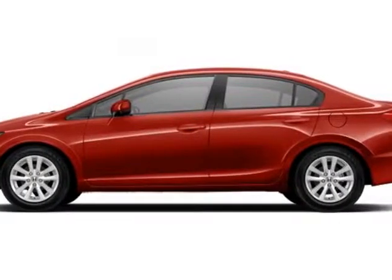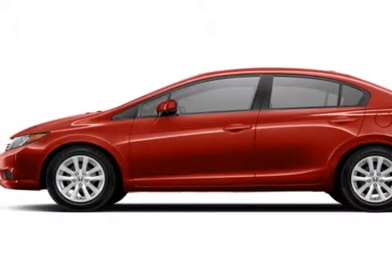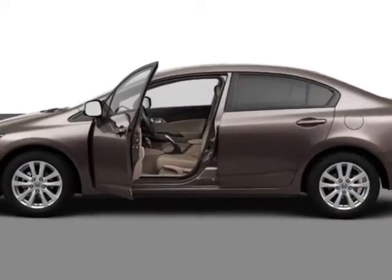Take a look at this new 2012 Honda Civic sedan. For your protection, this vehicle has a full factory warranty.